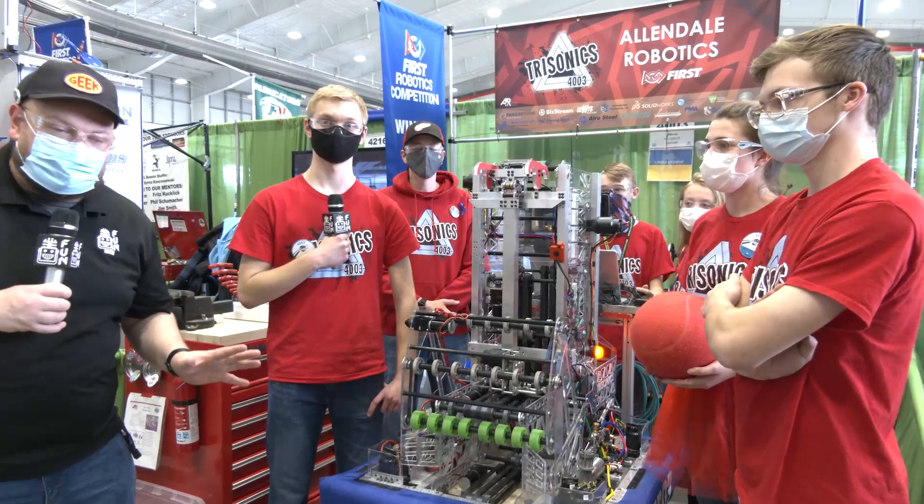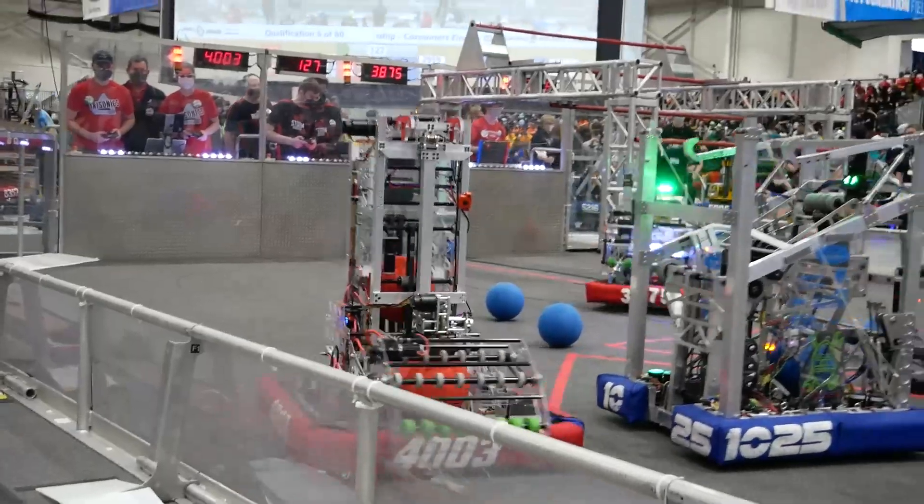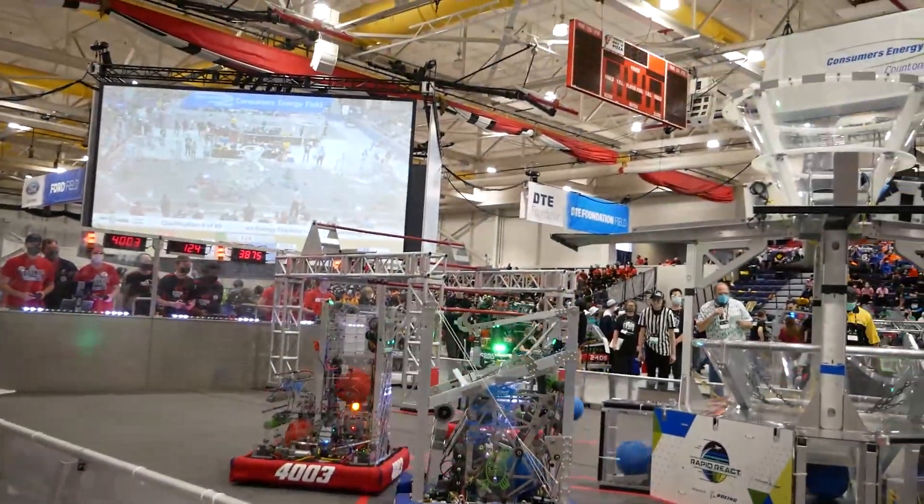Hey everybody, it's Tyler here at the Michigan State Championship checking into team number 4003, Trisonics. Two wins under their belt already as they come into the MSC, looking to do a great job here at this event.